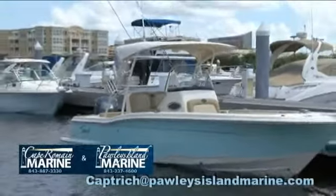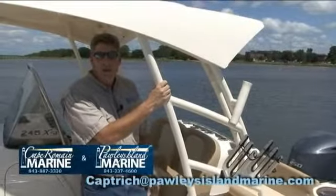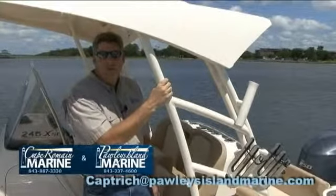Come check us out at Pawleys Island. Give us a call at 237-4600 or shoot me an email and learn more about the new Scout 24XSF.